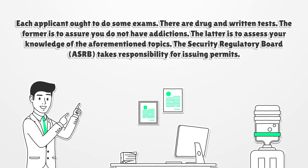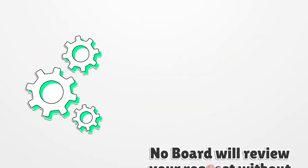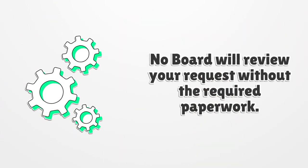The Security Regulatory Board takes responsibility for issuing permits. You should submit the application to the given body, fill in the appropriate form, and answer all the questions correctly. Do not leave out any important details. Attach the fingerprint results, mail the completed form, and deliver the $25 fee.